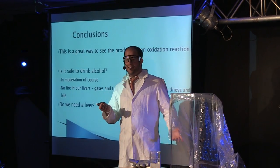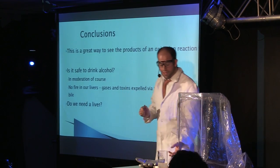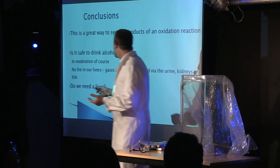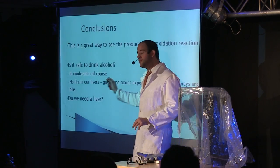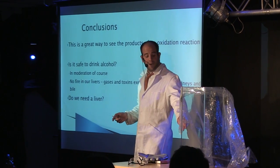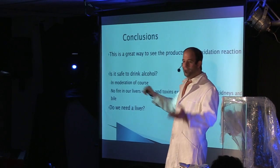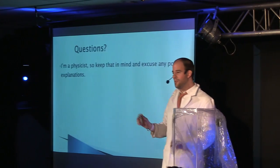In moderation, it's always safe to drink alcohol if you're of age. It's important to remember that all of this gas is produced in your liver, but it's then excreted through bile, through urine, through your kidneys. So unless you light a fire in your liver somehow, you don't have to worry about this. Liver disease or liver cancer is so dangerous because the liver does exactly this — it takes harmful alcohols or toxins and breaks them down, stores vitamins, processes glucose. Any questions? I'm a physicist, so sorry if I mis-explained these things.